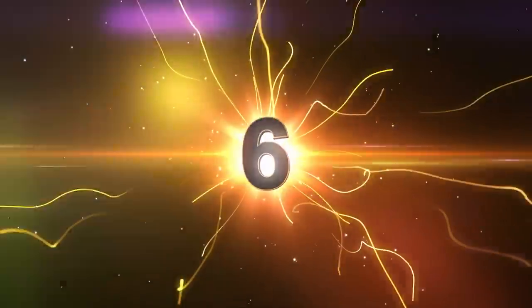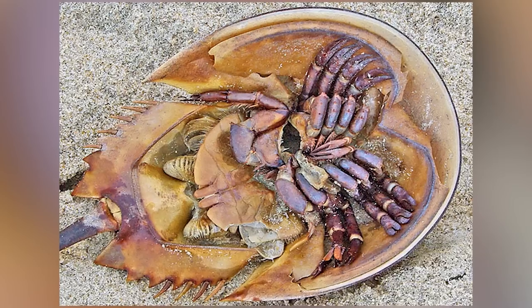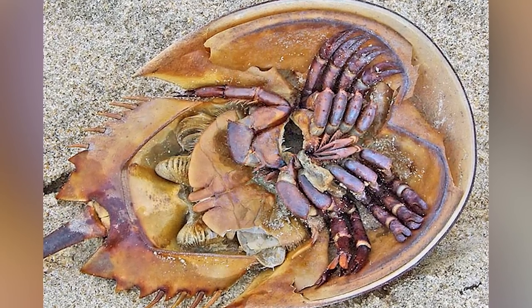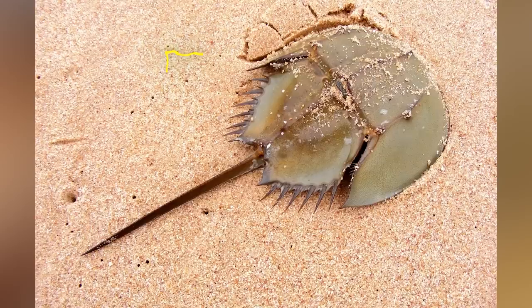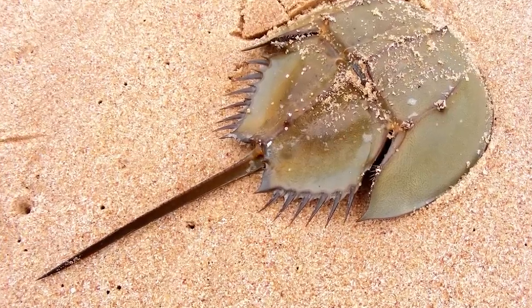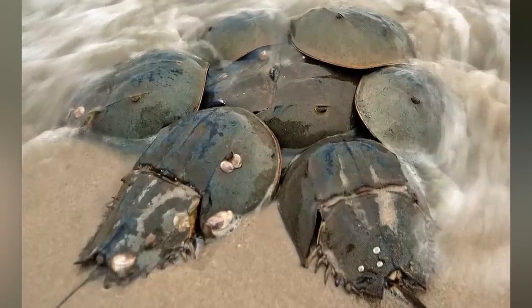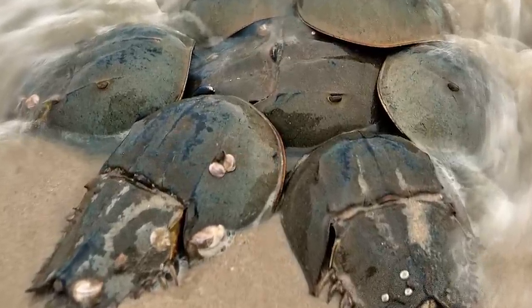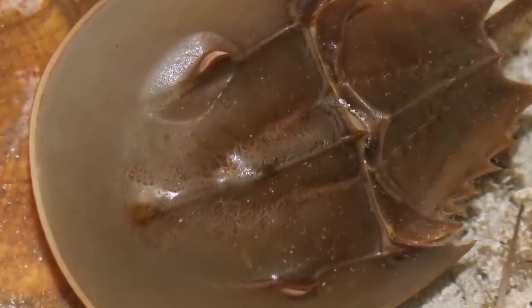Number 6: horseshoe crab. Horseshoe crabs are marine water arthropods of the family Limulidae. Despite their name, they're not actually anything like crabs or crustaceans. They're technically chelicerates, most closely related to arachnids like spiders and scorpions. Fossil records for horseshoe crabs extend back as far as 480 million years ago. They're still around — these shelly dudes like to keep it shallow in murky waters, mostly in Southeast Asia.